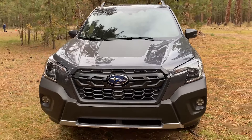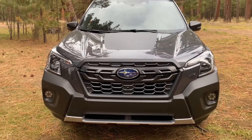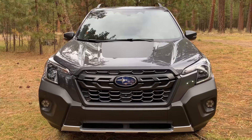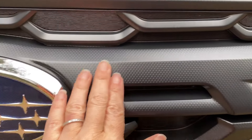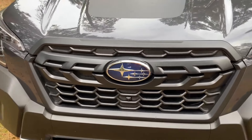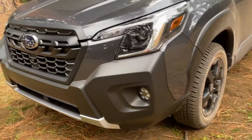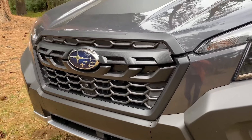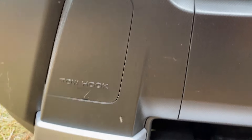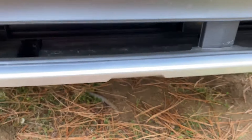Now I want to go over the Wilderness portion of this vehicle and what's different. The grille is probably the first thing you're going to notice — it is blacked out and has that same kind of material you'll find on the cladding, which has a texture to it. The cladding is pretty heavy throughout the vehicle, down the sides, and it all has that same textured look. You also have a tow hook — just pop this open and you'll have access to it.